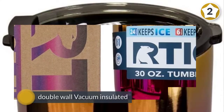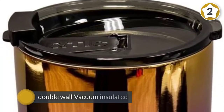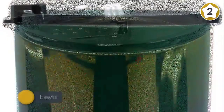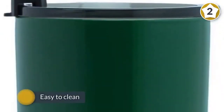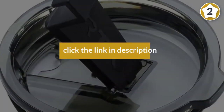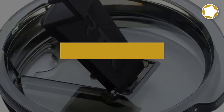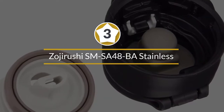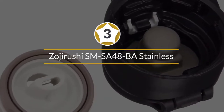ARCTIC stainless steel drinkware is double wall vacuum insulated, keeps your drinks ice cold longer, and works great for hot beverages too. The included all-new shaded splash-proof lid lets you know exactly how much drink you have. The flip-top closure resists spills and is straw friendly, and it's easy to clean.